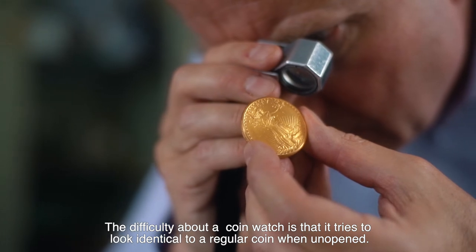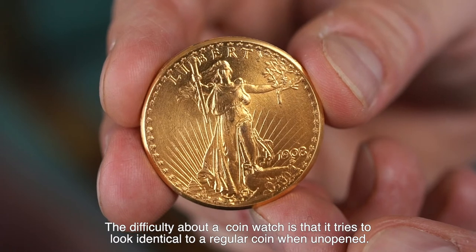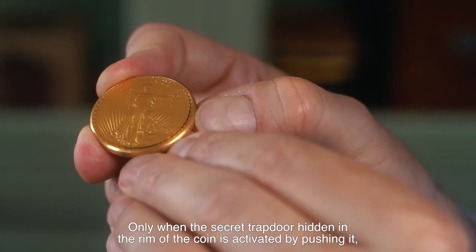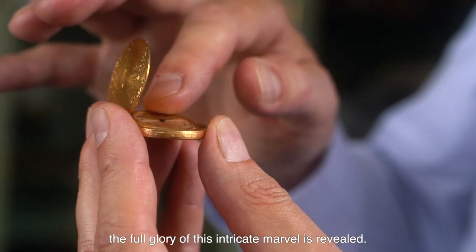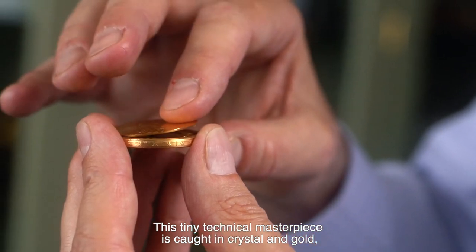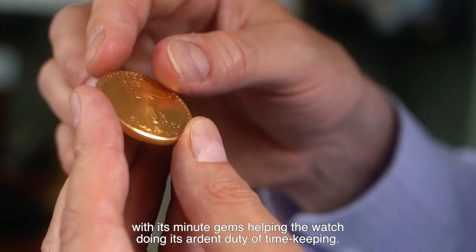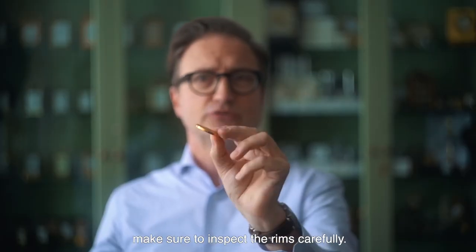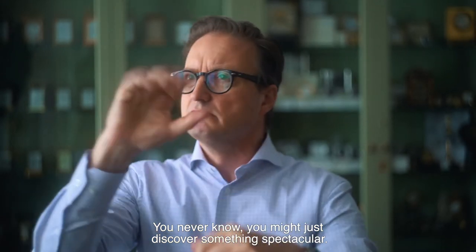The difficulty about a coin watch is that it tries to look identical to a regular coin when unopened. Only when the secret trapdoor hidden in the rim of the coin is activated by pushing it, the full glory of this intricate marvel is revealed. This tiny technical masterpiece is caught in crystal and gold, with its minute gems helping the watch doing its ardent duty of timekeeping. When you browse through grandfather's gold coin collection, make sure to inspect the rims carefully. You never know, you might just discover something spectacular.